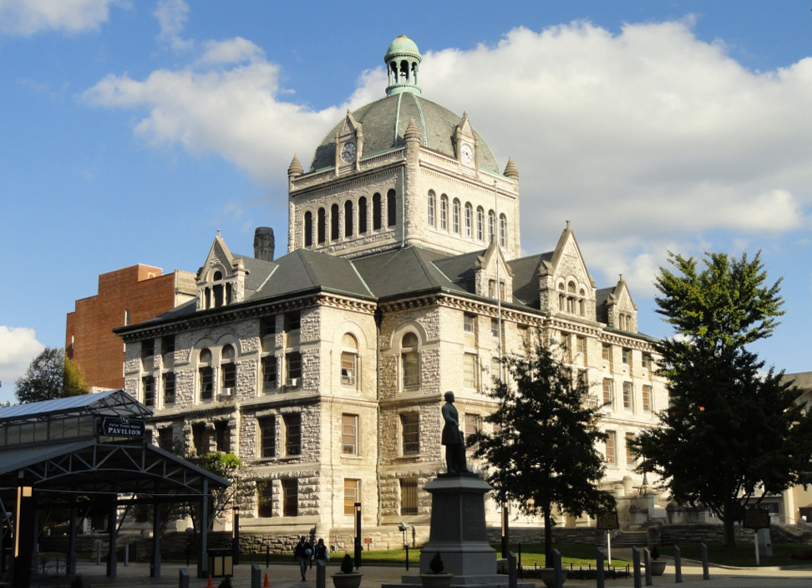Mount Horeb, described as "an ancient work near Lexington, Kentucky," was featured in the 1848 book Ancient Monuments of the Mississippi Valley by Ephraim George Squire and Edwin Hamilton Davis.